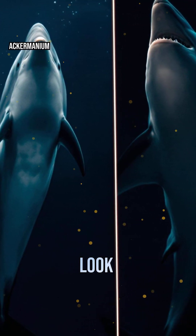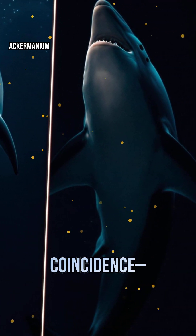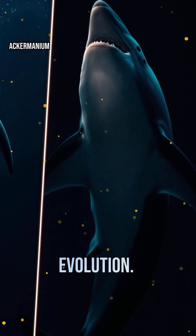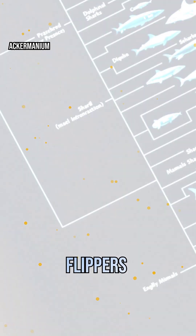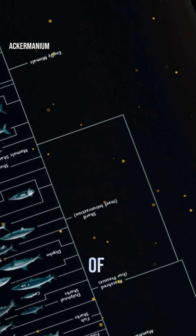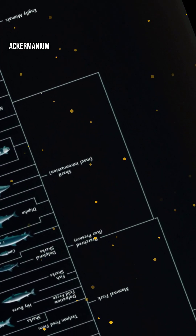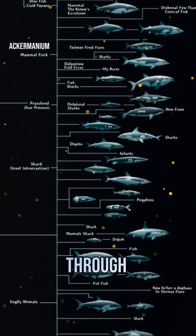Why do dolphins and sharks look so alike when one's a mammal and the other's a fish? It's not coincidence, it's parallel evolution. Both evolved streamlined bodies, dorsal fins, and flippers to thrive in aquatic environments. Despite millions of years of separate evolution, nature shaped them similarly to solve the same problem: moving fast through water.